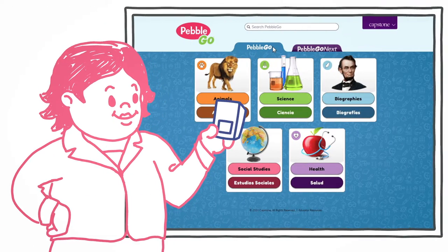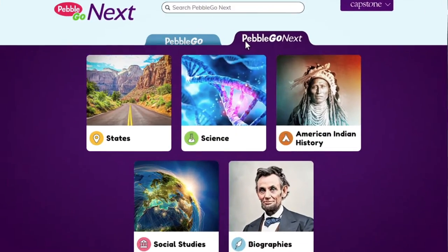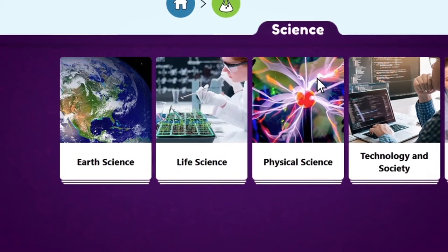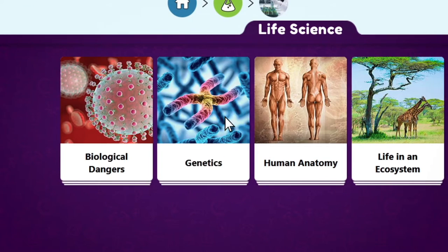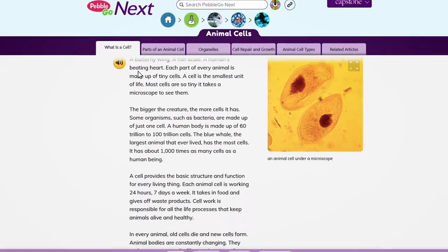Now in fourth grade, Kayla's new teacher, Ms. Davis, has given the class even more of what they love with PebbleGo Next. PebbleGo Next has hundreds of additional engaging, in-depth, curriculum-connected articles specifically created for upper elementary students.